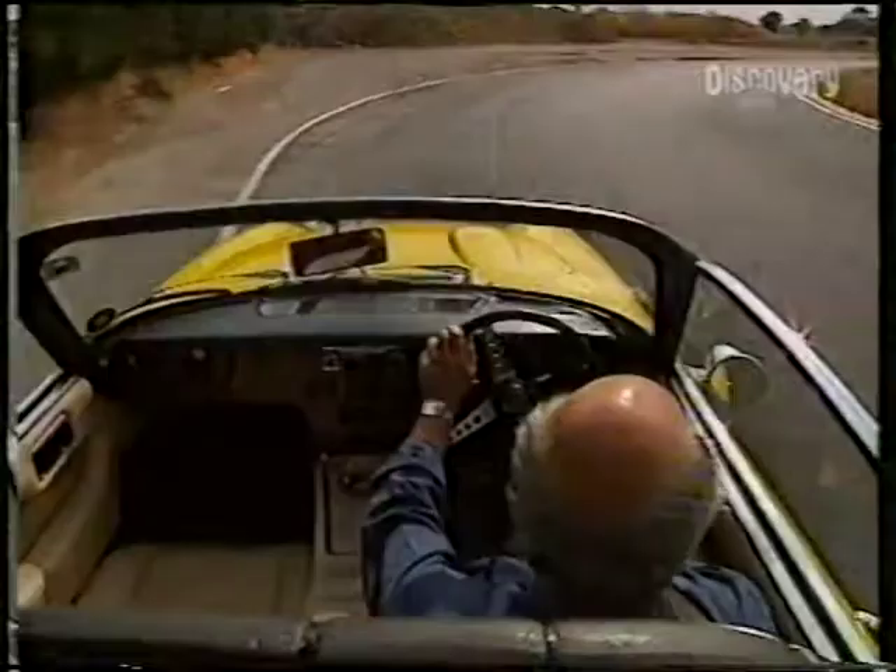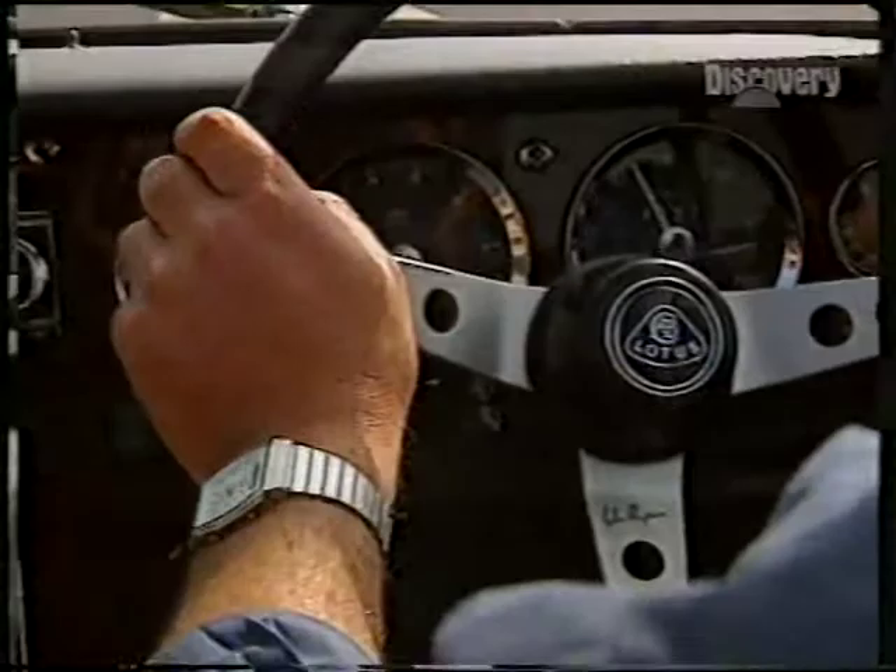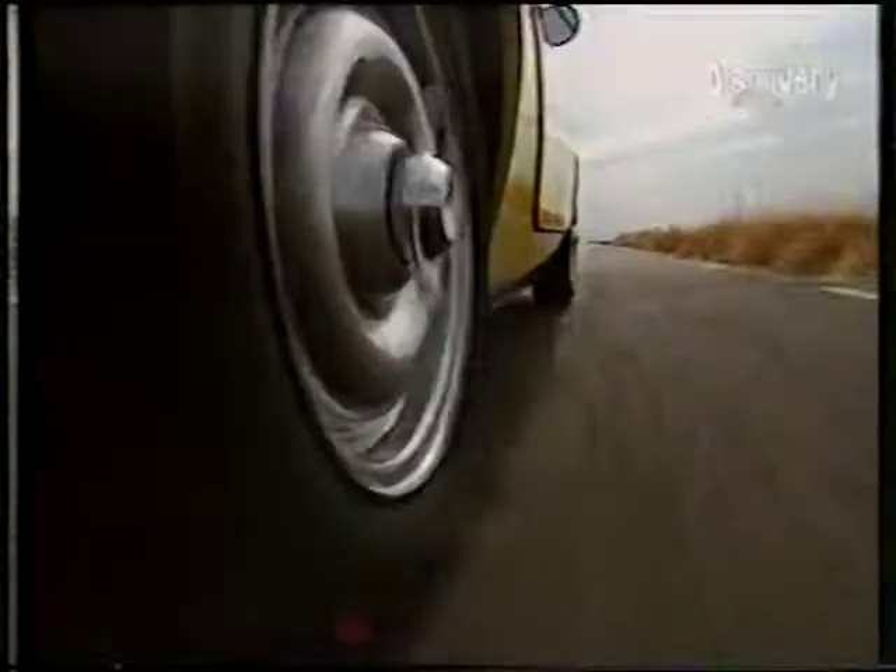The cornering capability, just as I remember, is very precise, nice and linear — one steering input for the corner. The car maintains its line with no deviation at all.